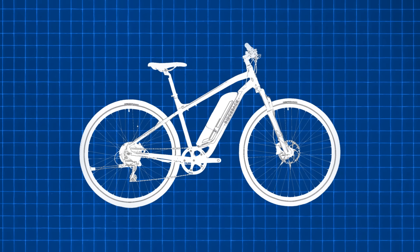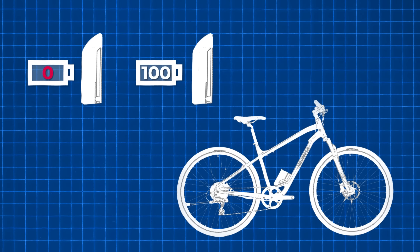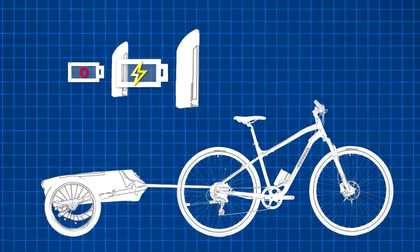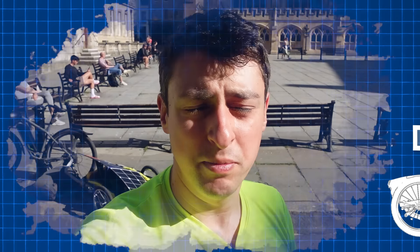I'm unable to charge my bike while I'm cycling, so here's how this is going to work. I'm going to start with a fully charged battery in the bike, and I bought a second battery which is going to start empty and will be attached to the solar panel. When the first battery runs out of charge, I replace it with the second one, and we find out how much charge I've managed to get, and then we repeat the process until both batteries are completely out of charge.